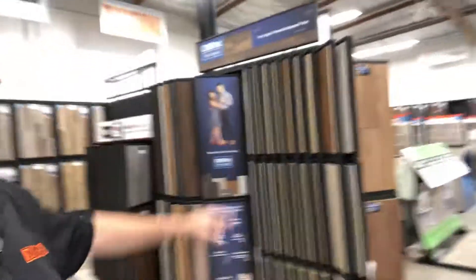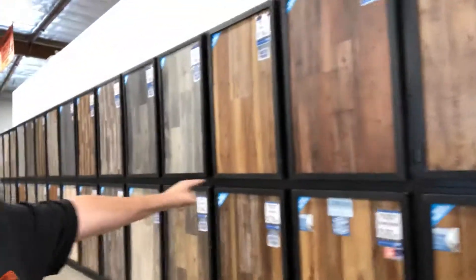We have great brands like Core Tech. We have a huge Core Tech display right here. We also have a lot of closeout items over here. This whole wall, as a matter of fact, is all waterproof rigid core vinyl.